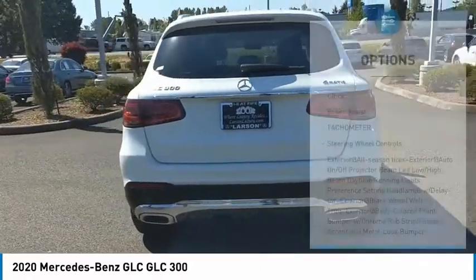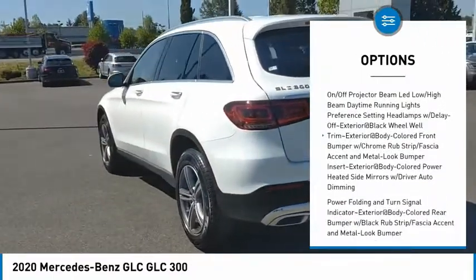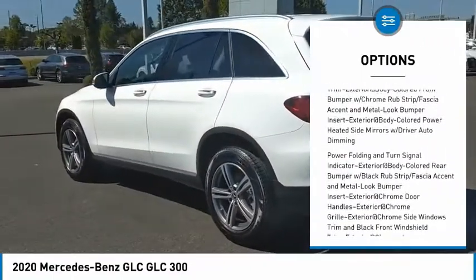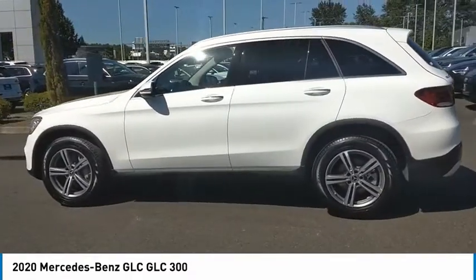Here are some of this vehicle's great options: clock, brake assist, tachometer, and steering wheel controls. This vehicle offers reliability and good looks at a great price. So come in and take a test drive today.